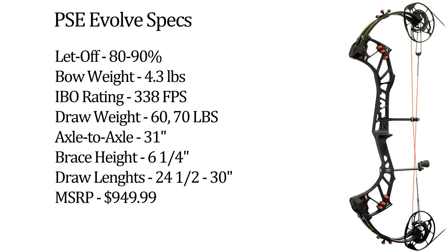It also comes with PSC's new Flex Roller Glide System, which replaces PSC's cable slide on all new aluminum riser bows.